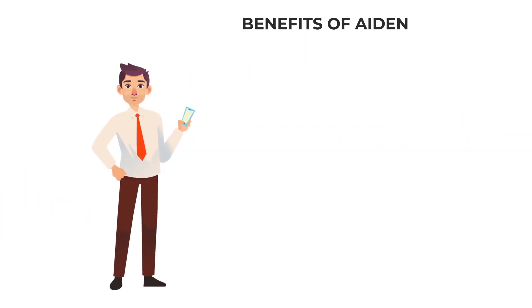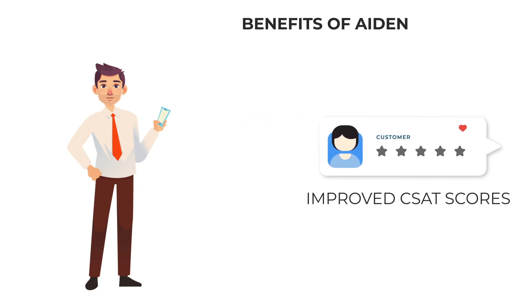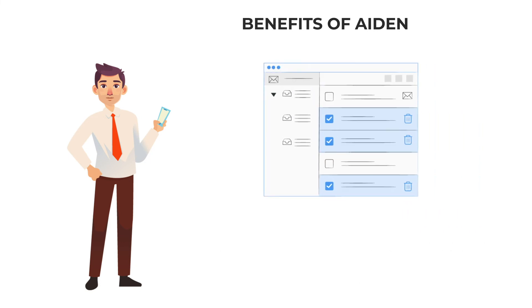The benefits of this AI worker directly translate into improved customer satisfaction scores, reduction in time spent by human agents on handling emails, reduced turnaround time, and much more.